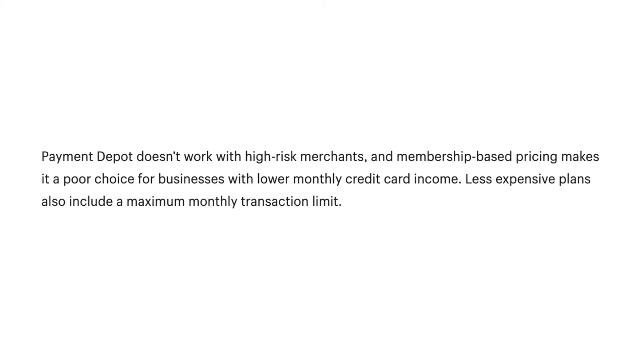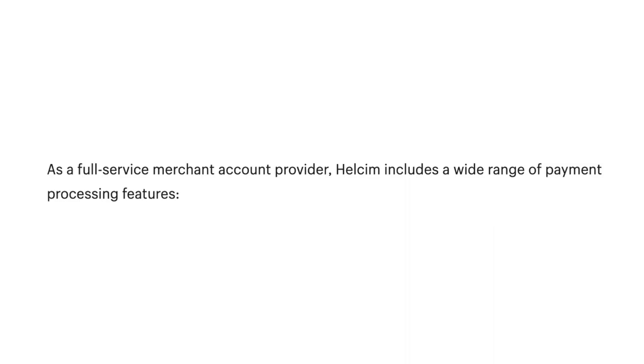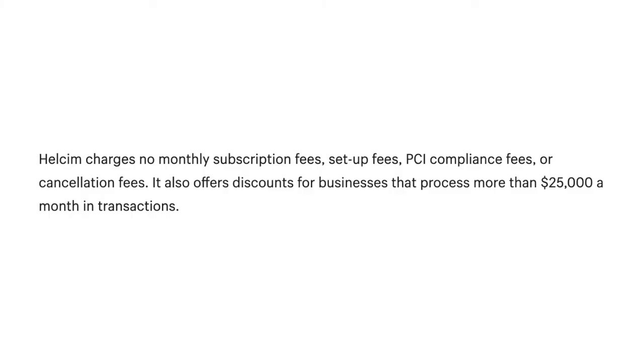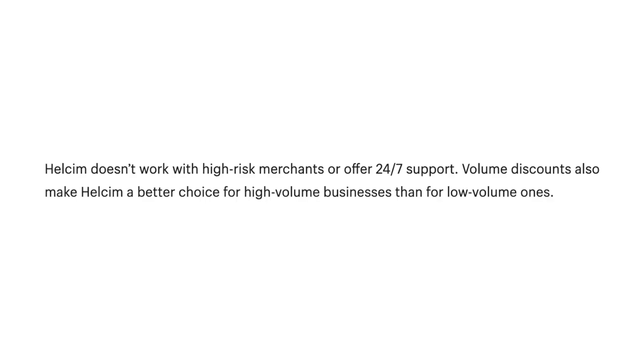Less expensive Payment Depot plans also include a maximum monthly transaction limit. Number 6: Helcim. Helcim is a merchant account provider that charges interchange fees plus 0.3% of total transaction cost and $0.08 per transaction for in-person payments, and interchange fees plus 0.05% of total transaction cost plus $0.25 for keyed transactions. Features include PCI compliance, no monthly fees, integrated merchant accounts, virtual terminal, POS system, and mobile device processing. Helcim charges no monthly subscription fees, setup fees, PCI compliance fees, or cancellation fees, and offers discounts for businesses that process more than $25,000 a month. However, Helcim doesn't work with high-risk merchants or offer 24/7 support, and volume discounts make it a better choice for high-volume businesses.